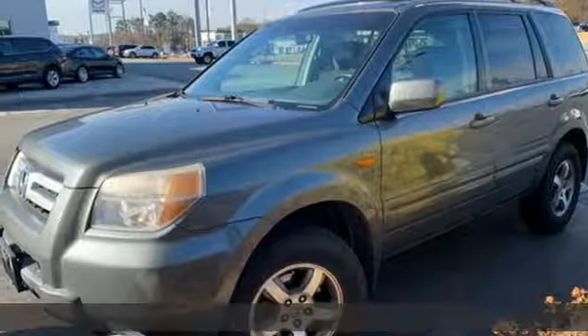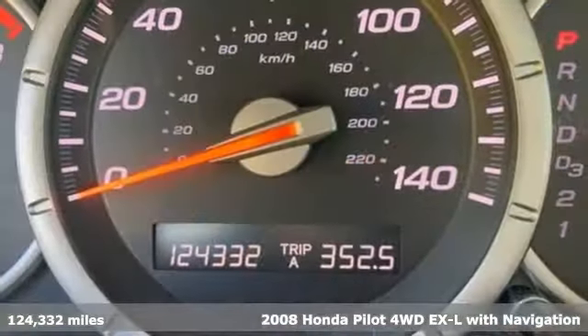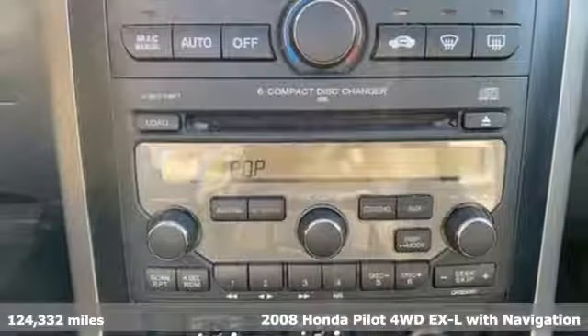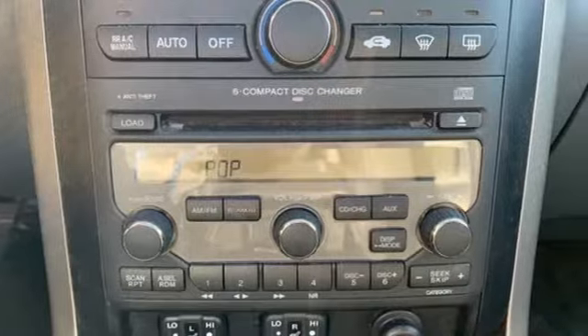It's a 2008 Honda Pilot. Style runs in the family, and watch the family run to pile into this roomy Pilot. A great vehicle is comprised of great features like these.